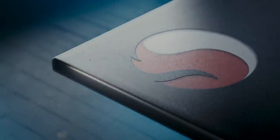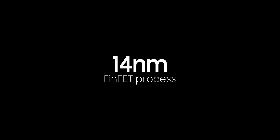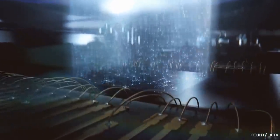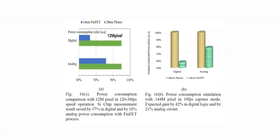Usually when we talk about nanometers, it's about the processor or the chipset, but that's not the case here. This new sensor would also result in reduced power consumption. Usually when the megapixel count increases, the battery consumption also increases as more pixels require more time to process the data. But it's not going to be the case here — this 144MP sensor would reduce battery consumption by 42%, which will make sure it has no negative effect on battery life.